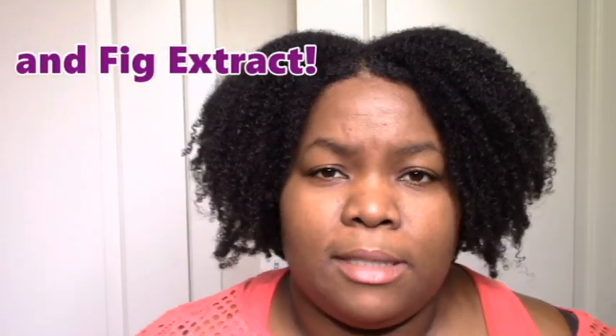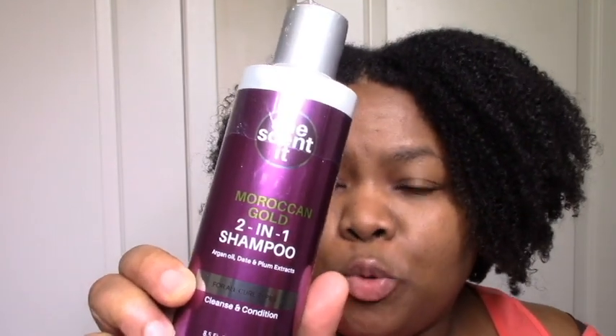Then we get to the star of the show — the Moroccan gold, the new new. The main draws are the argan oil, date and plum extracts, and honey, because I do like to see honey or agave in a product. It really reminds me of the plum nectar and agave line — some really nice fruit extracts with honey this time. The first item is the Moroccan gold two-in-one shampoo.